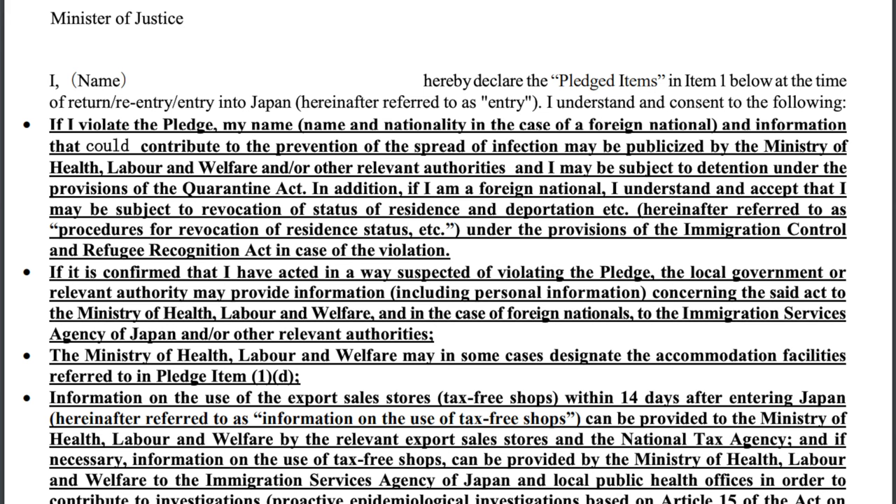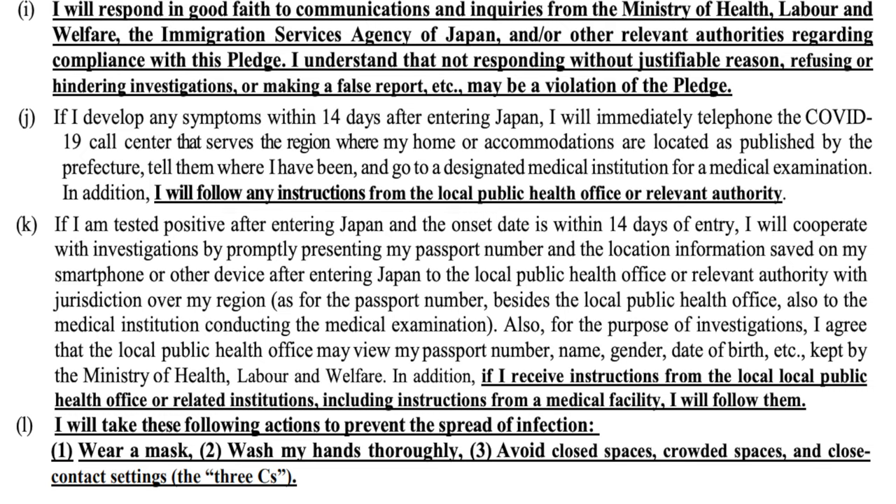Coming back to Japan you need to sign a pledge. This is a simple promise that you will not use public transport, you will self-isolate for 10 days, and you will give your information and health condition upon request by the city officials. It's important to honor this pledge because some people have taken it for granted and have faced the consequences.